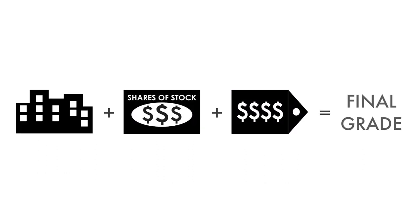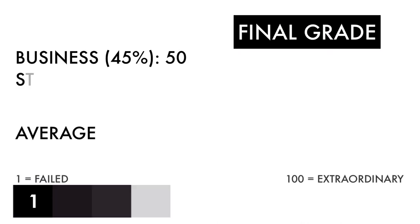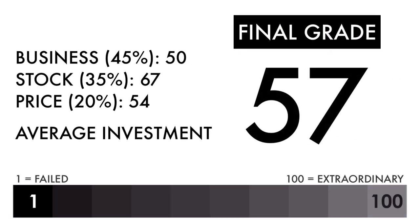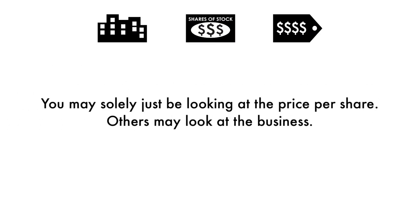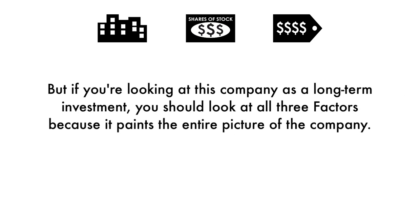Now that we have everything calculated, let's figure out the company's final grade. Based on this final grade, I would consider this company an average investment. If you're a long-term investor, you'll get average returns if you invest in this company right now. Some of you will put different importance on different aspects of my analysis — you may solely be looking at the price per share, others may look at the business. But if you're looking at this company as a long-term investment, you should look at all three factors because it paints the entire picture of the company.